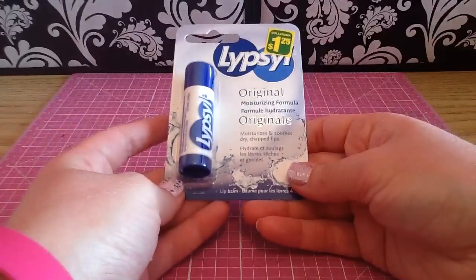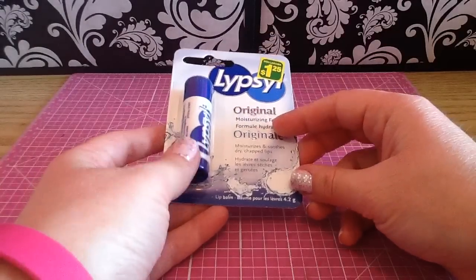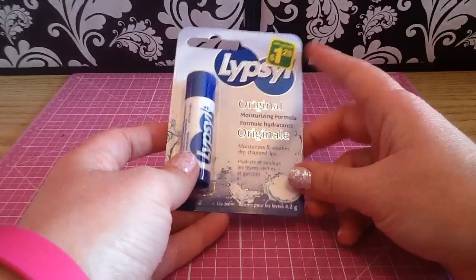And then I grabbed Ellipsal. I think that's such a good price — at our pharmacy they're like $3, so for $1.25 that's a great deal.